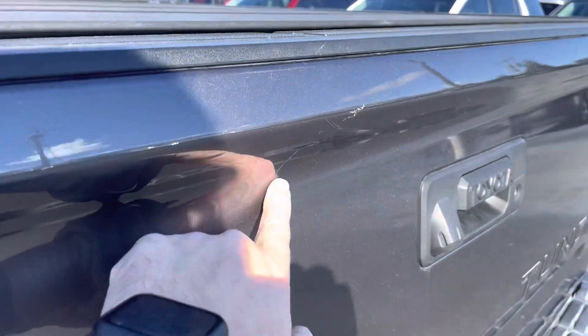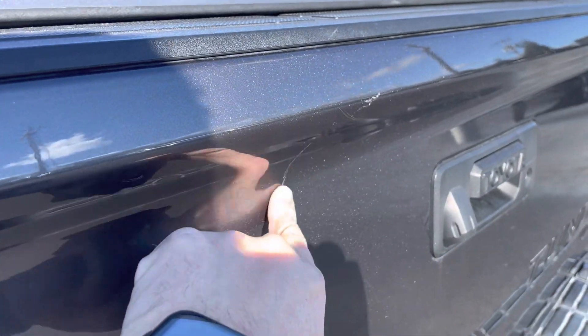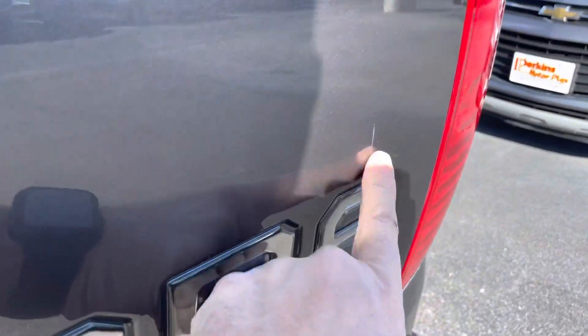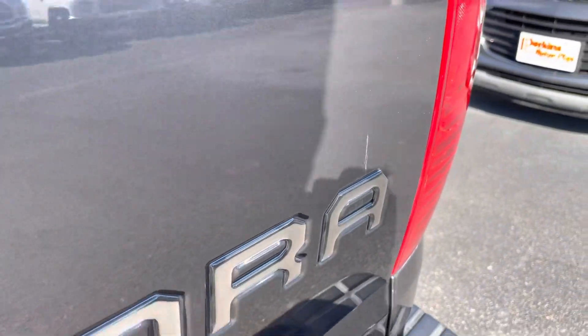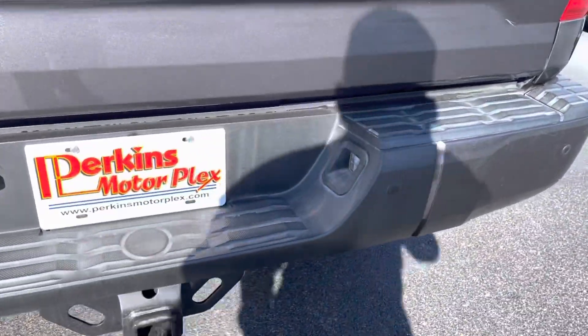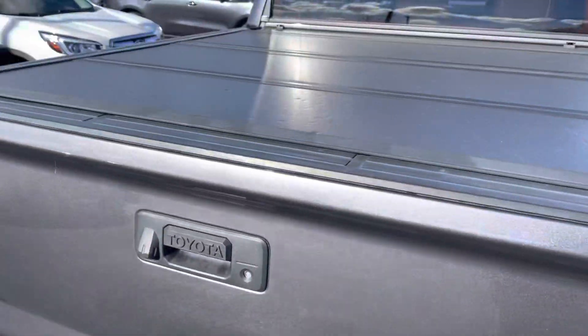It did have a few minor scuffs on the back tailgate — I'm not sure many of those will show up in the video. There's one little one right here that you could probably rub out. No major dents or damage on the back bumper. Nice hard cover on the back, and a spray-in bed liner on the Tundra — nice and clean in there.